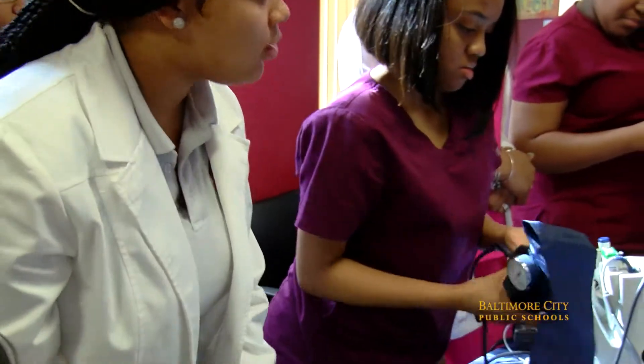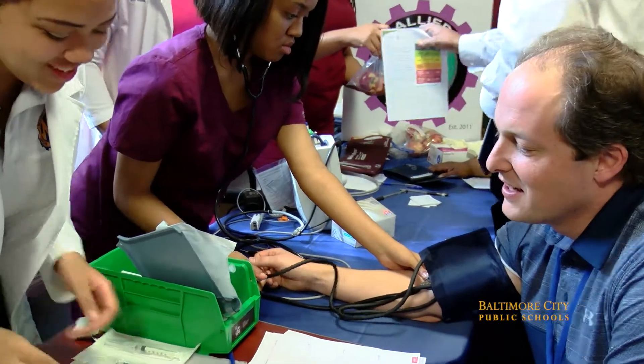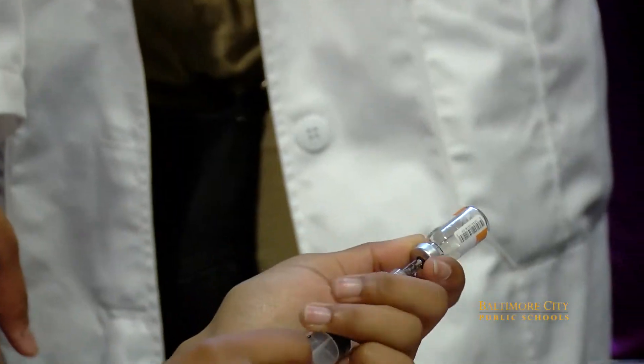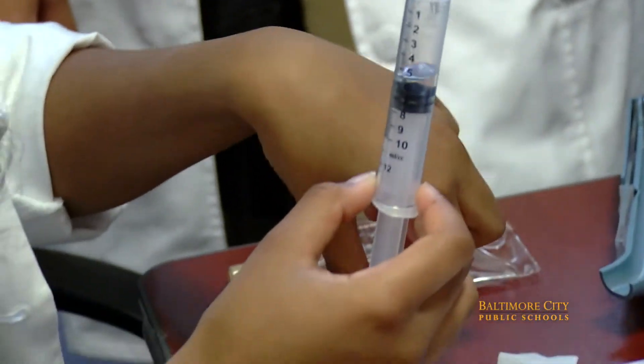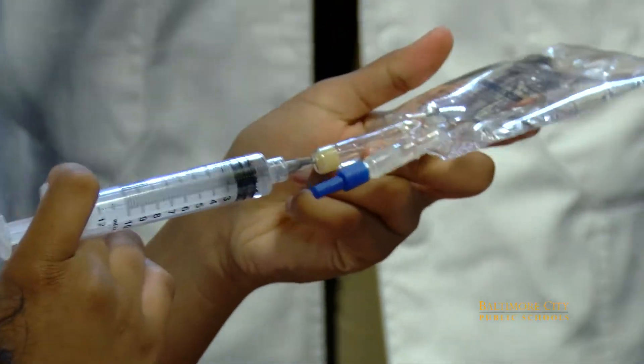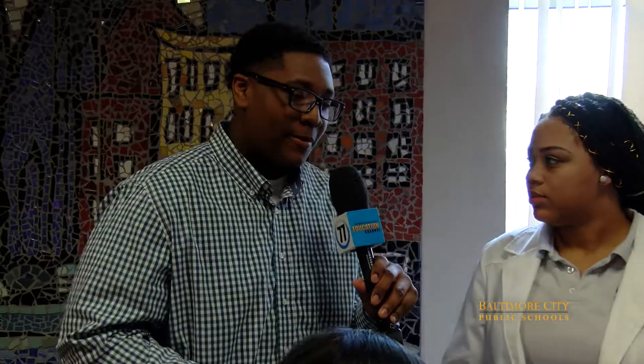I'm here with Imani from Mervo, and she's going to tell me a little bit about her program. So what's about to happen to my friend Jim over here? Jim is about to witness my fellow pharmacy technician in training, Destiny, pop a cap on a vial, take it up into the needle, and inject it into an IV bag.